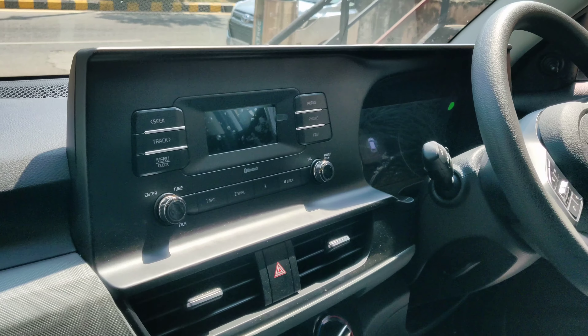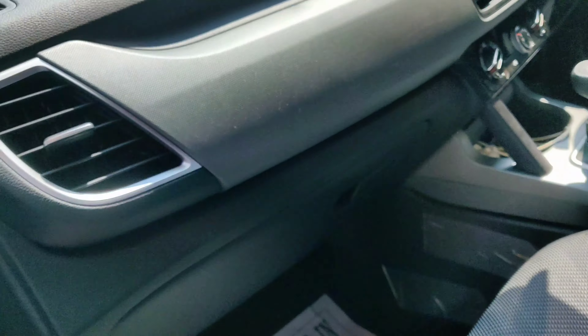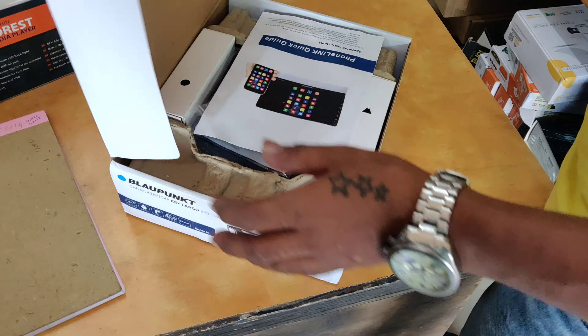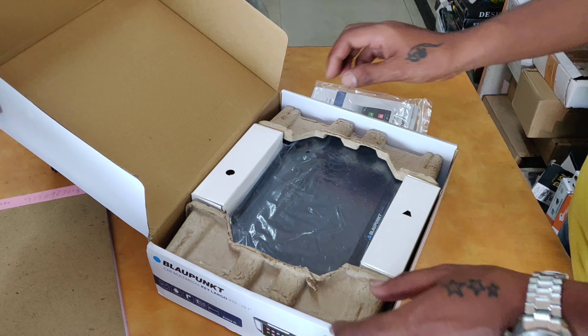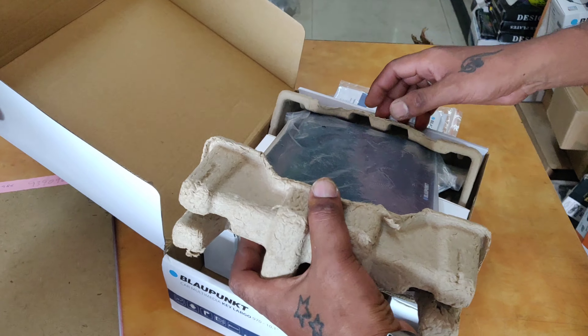This is the factory fitted music system. Now we are opening the new Key Largo 10.1 inch screen Android music system — this is the unboxing.